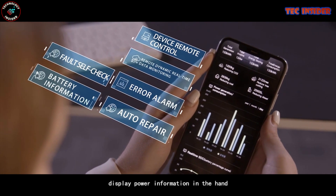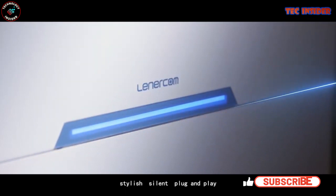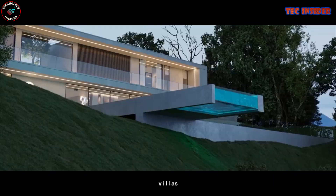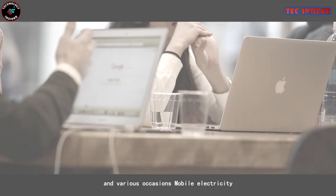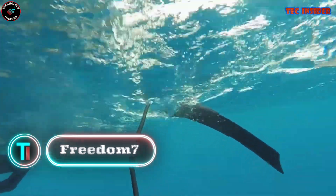Charging the Power Flow Max is a breeze, taking just 1.5 hours when combining AC and solar panels. Managing this powerhouse is simple thanks to the intuitive touchscreen interface or a convenient smart app for keeping tabs on every aspect of its performance.